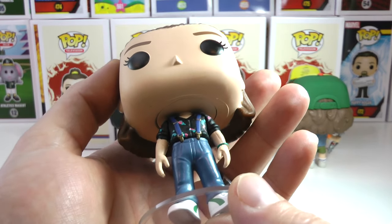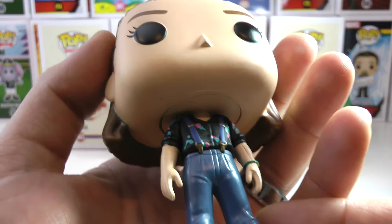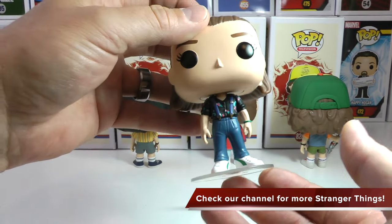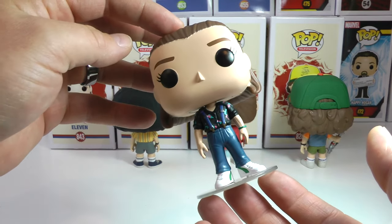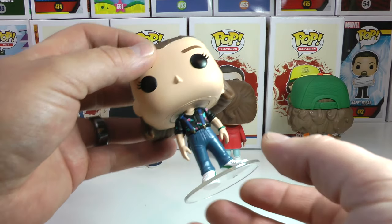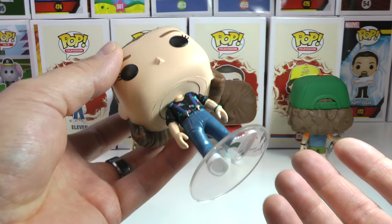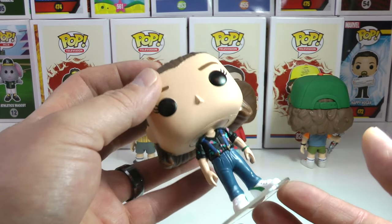I'm gonna start with the brand new Eleven, and she is looking awesome in this 80s outfit — one of my faves. Suspenders, the jeans, and this awesome shirt, I love it. Her hair is done up on the back. I'm sure most of you watching have seen the entire third season, so this is not really a spoiler. I'm not going to go into why they're wearing these outfits, but they are awesome 80s outfits.